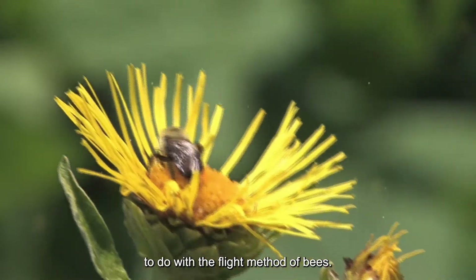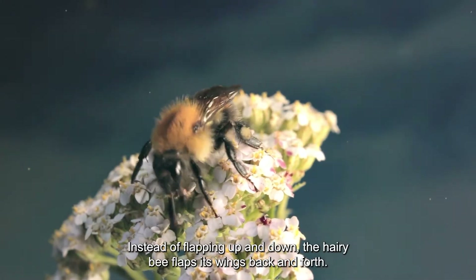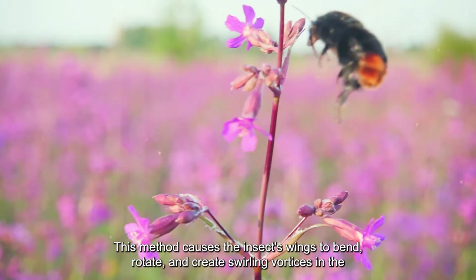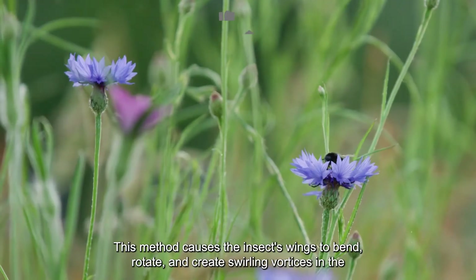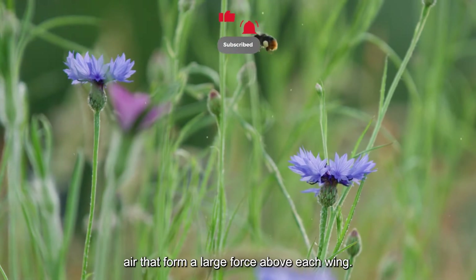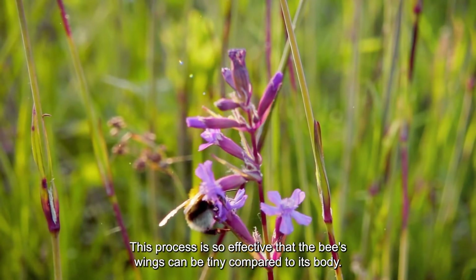Instead of flapping up and down, the bumblebee flaps its wings back and forth. This method causes the wings to bend, rotate, and create swirling vortices in the air that form a large lifting force above each wing. This process is so effective that the bee's wings can be tiny compared to its body.